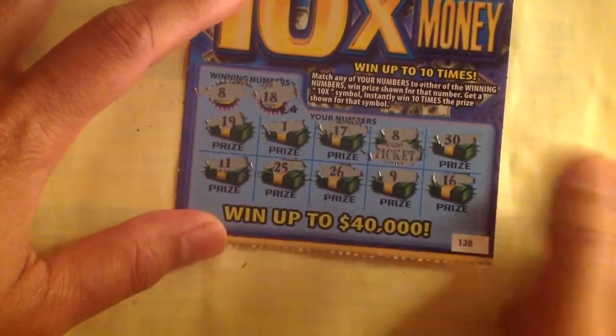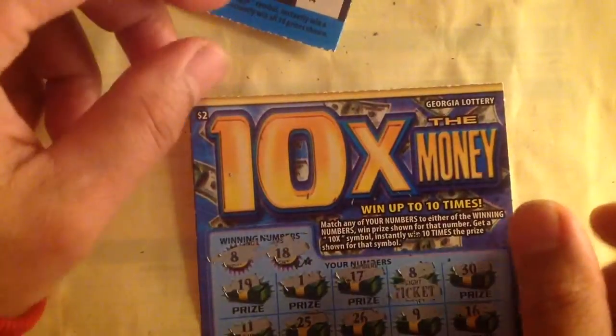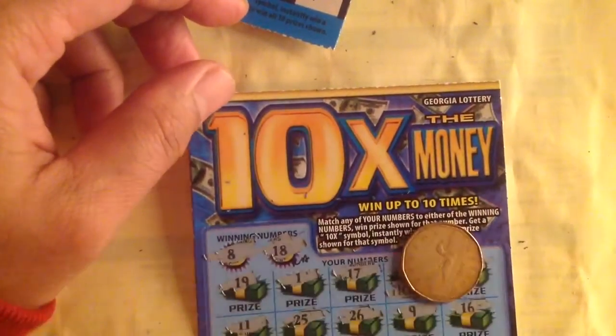I got two dollars back of the six dollars I spent today. Thank you for watching, I'll see you in the next video, bye!